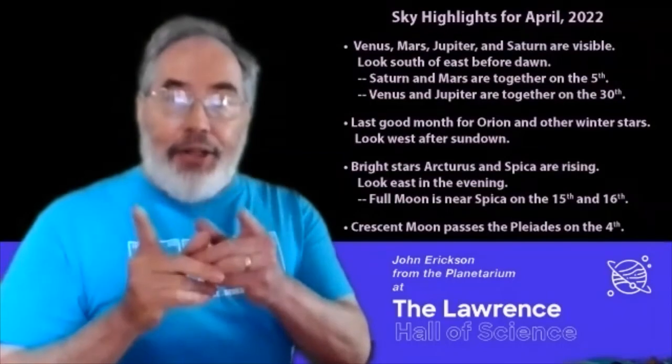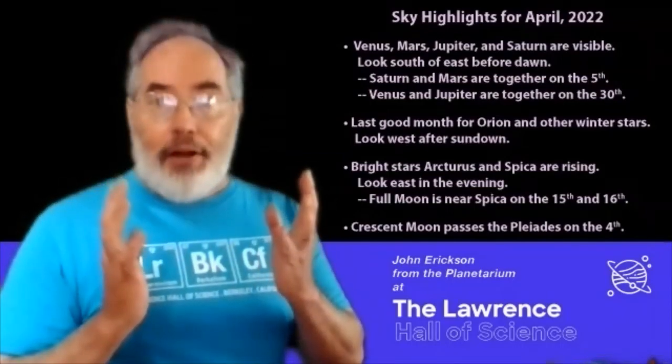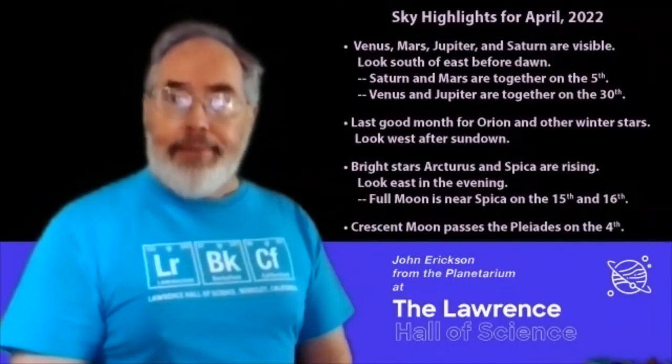These are all things that you can see, maybe from a sidewalk, from a rooftop, a backyard. Go out with an adult, show each other what you see, and I hope you get some clear skies. Good luck.